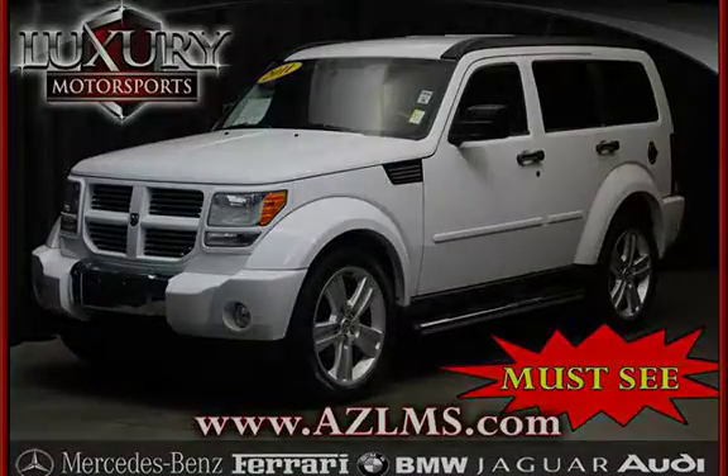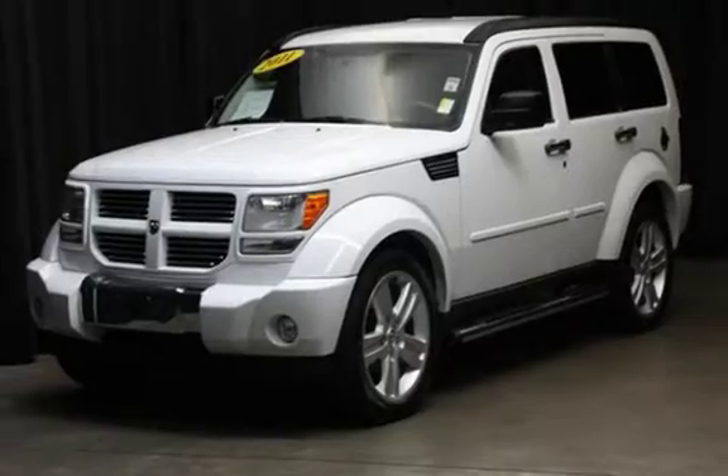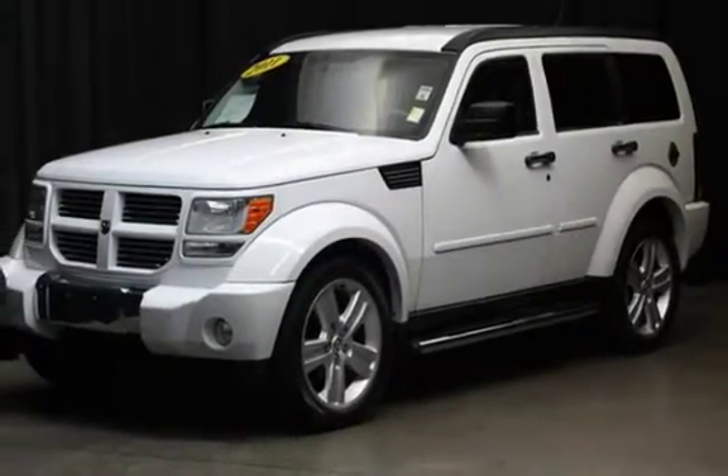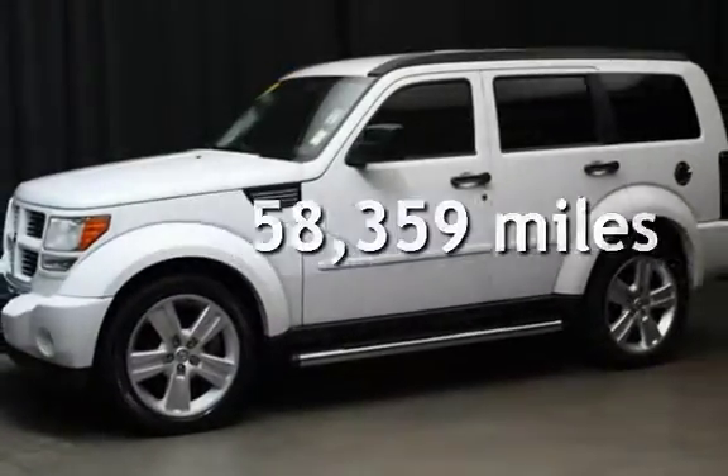This four-door SUV has a six-cylinder, 3.7-liter V6 engine, with rear-wheel drive, and an automatic transmission. This Dodge has less than 59,000 miles on the odometer.